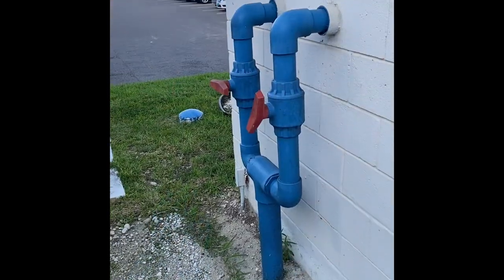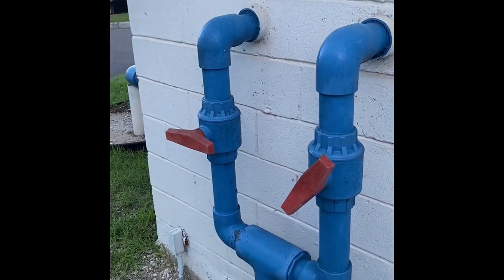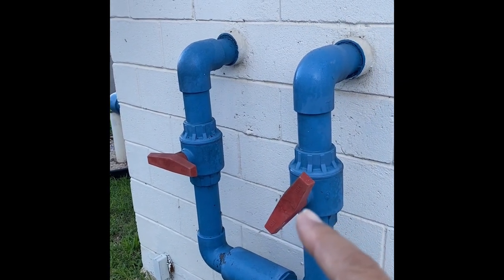The water actually comes out of the pump through one of these two pipes. You can see one is turned off here on the left — that's shut off. And this one here is cut back so we're not running full throttle.